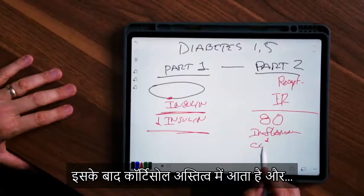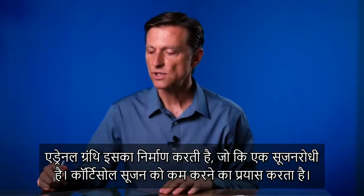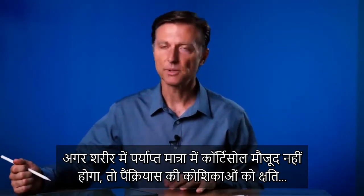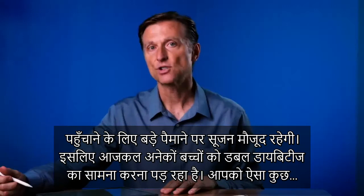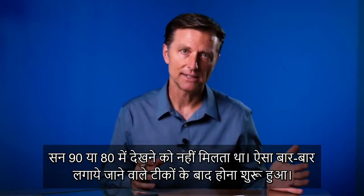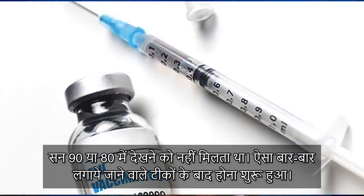Cortisol comes in from the adrenal glands as an anti-inflammatory to try to put out the fire. If there's not enough cortisol, there's still going to be enough inflammation to create damage in the cells of the pancreas. So a lot of children are now getting double diabetes — you didn't see this back in the early 90s or 80s. It was after the repeated introduction of all these vaccinations.